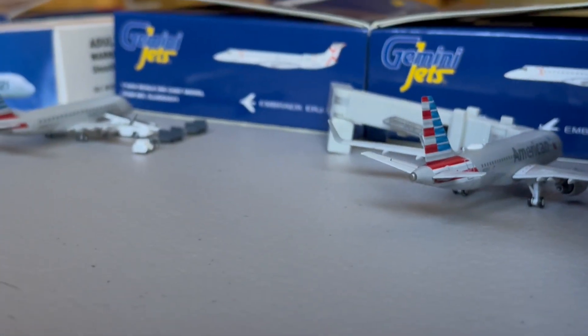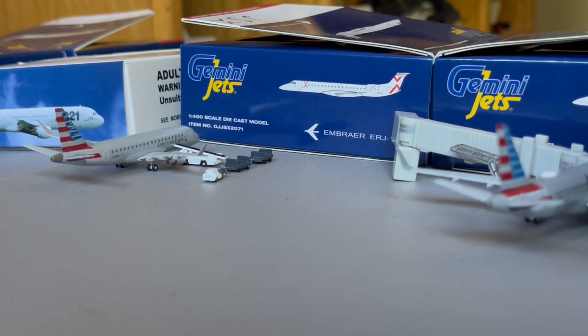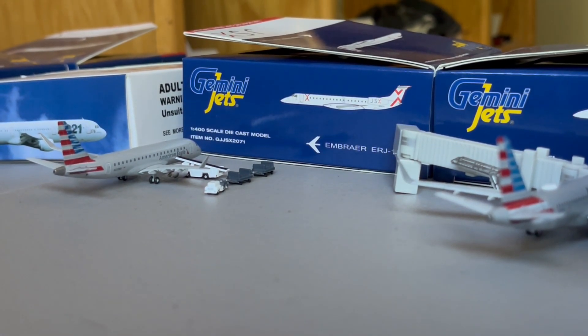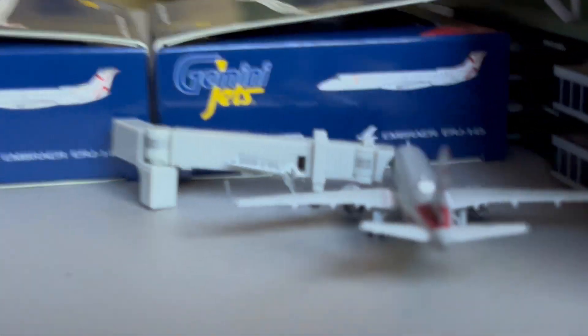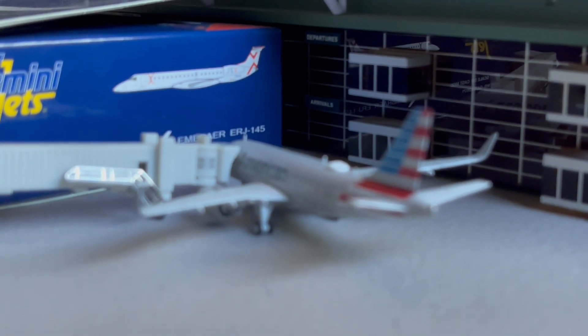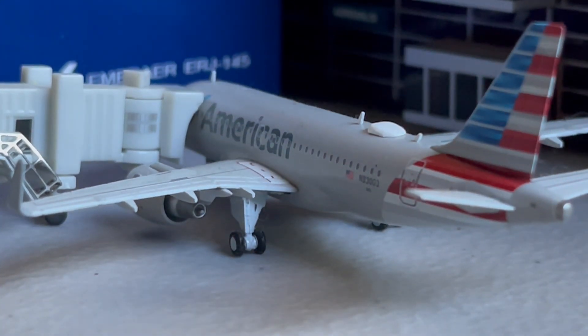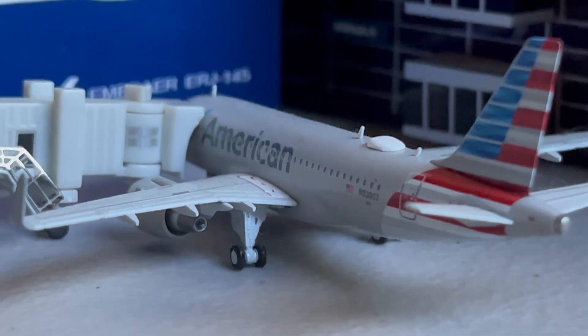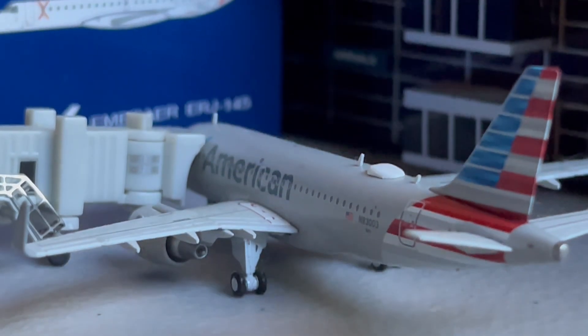Now moving on over to American, we got two American aircraft here. On the left side of your screen, we got the American E-175, which just arrived in from JFK and is going to be continuing on over to Washington Reagan. And we got the American A319 with the Sharklets — this guy is going to be doing the turnaround out to Charlotte.